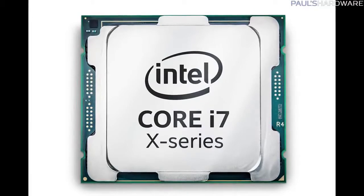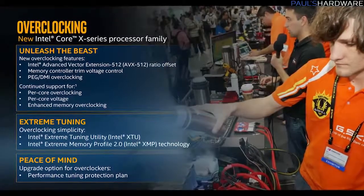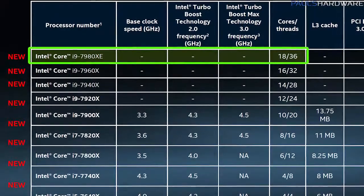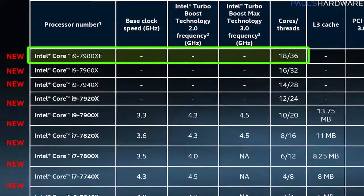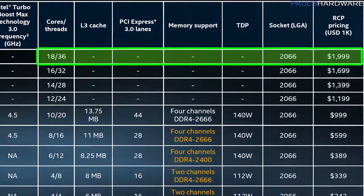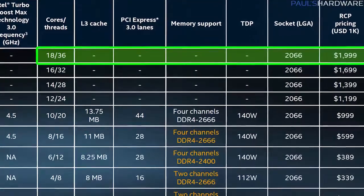All of these are based on 14-nanometer lithography, all are unlocked for overclocking, and at the top of this range you have that halo product: the Core i9 7980XE Extreme Edition, 18-core 36-thread CPU at $1,999. That's a good $300 more than the 6950X was when it launched about a year ago. It is the first-ever teraflop desktop CPU.